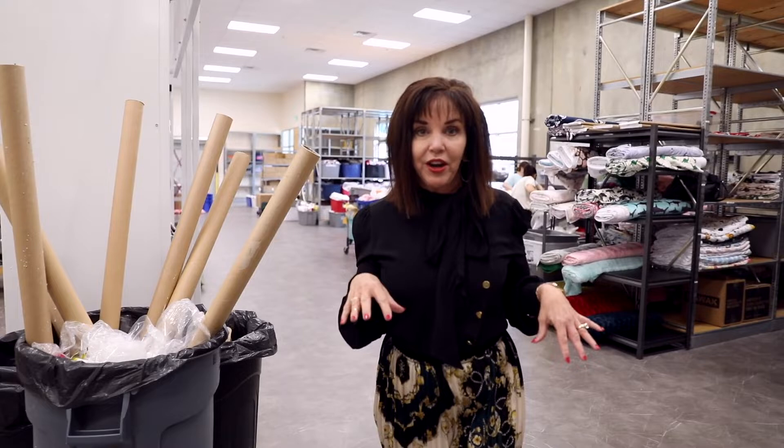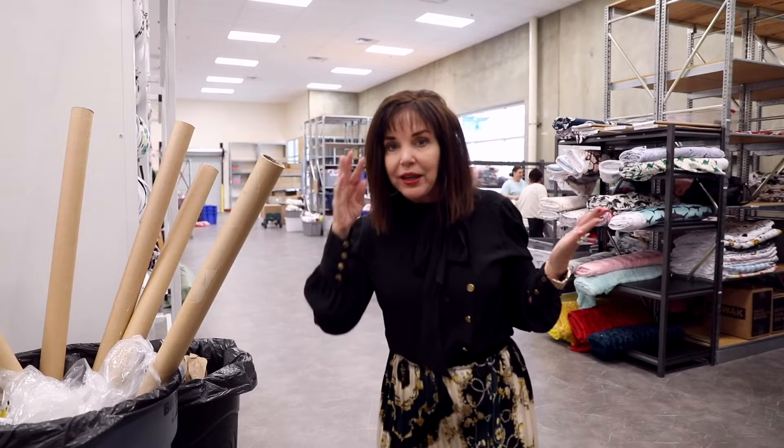Hi everyone, it's Sandy again, and we are in the warehouse in our production area. And you know what? This is what makes our tour stand out. We're different than any other blanket companies.